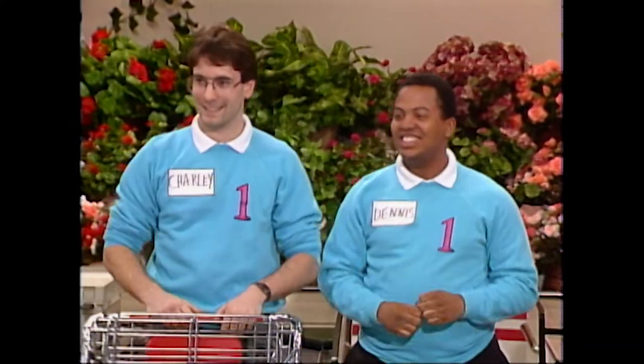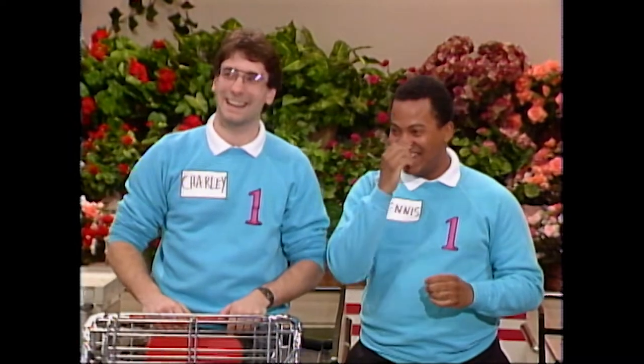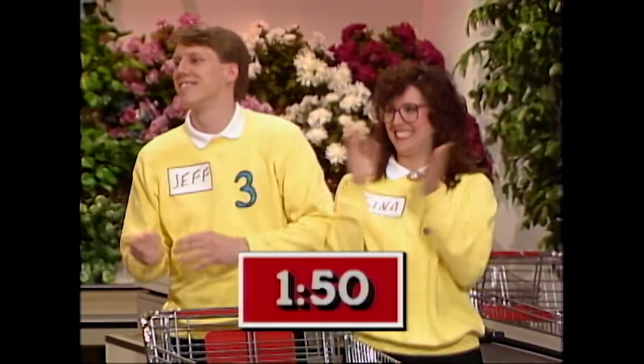Team number one, representing Vassar. Now, team number two, Cheryl and James, you have two minutes and 20 seconds. And Gina and Jeff, you have a minute and 50 seconds.